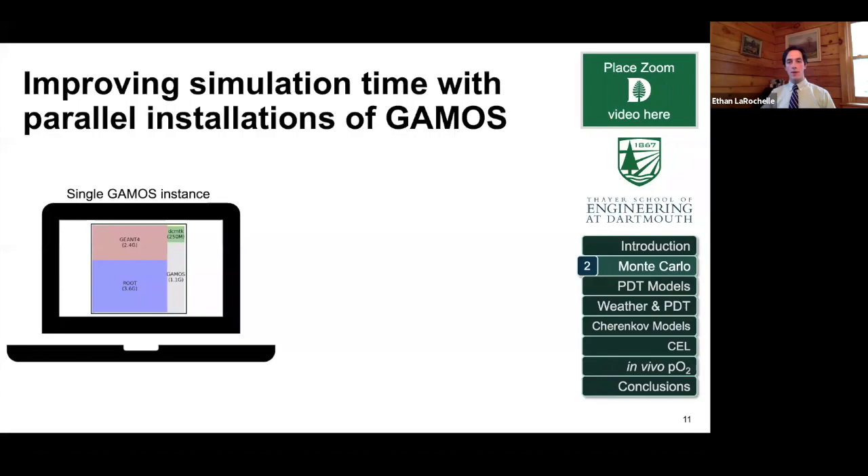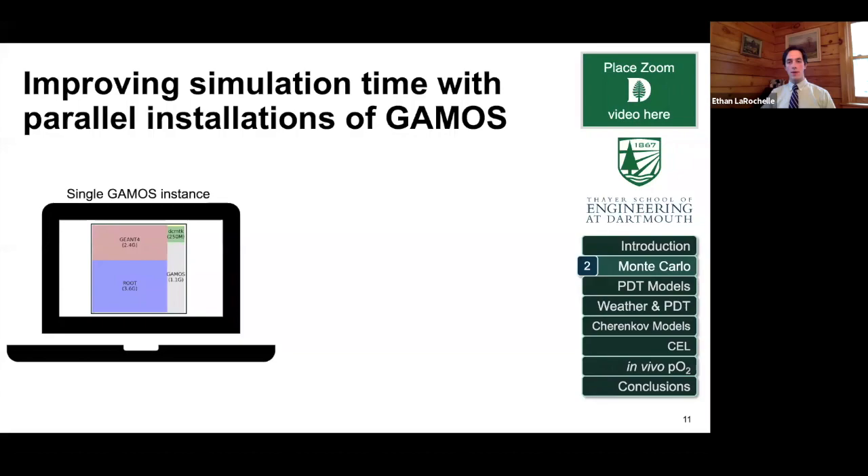One method to get around the installation complexity is to put the whole GAMOS installation into a virtual machine — basically an operating system running virtually on top of your operating system. For example, you would install Linux or Ubuntu, install GAMOS in it, and then run that on your Mac or PC without worrying about having the right libraries, because they'd all be packaged in that virtual machine. This works to get basic simulations working, but it's not very efficient.